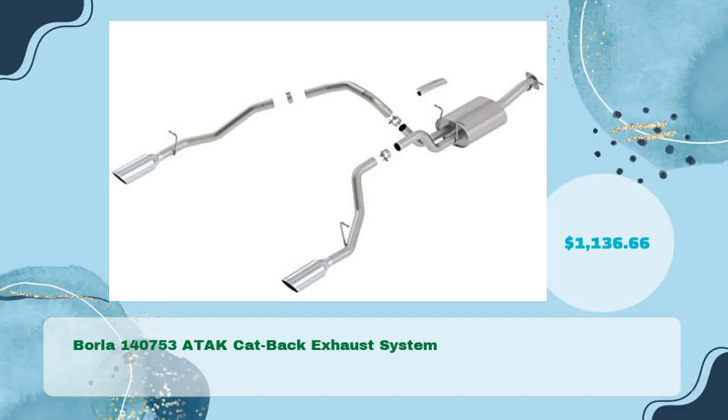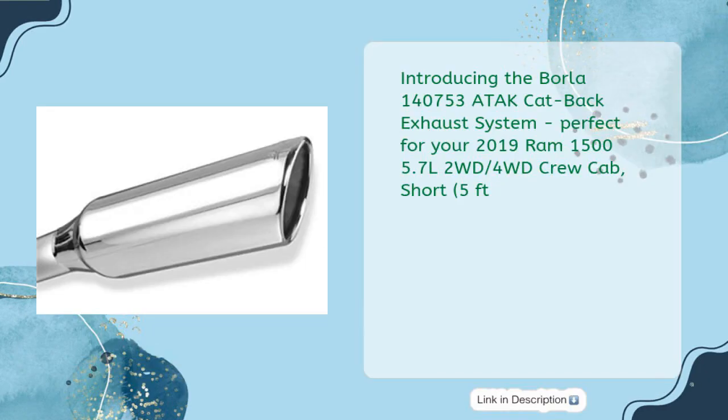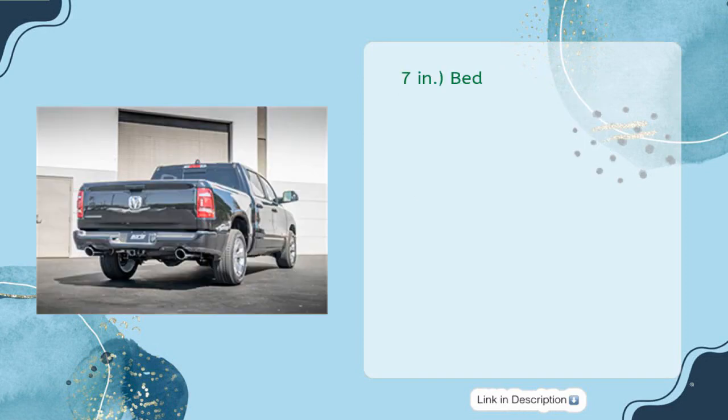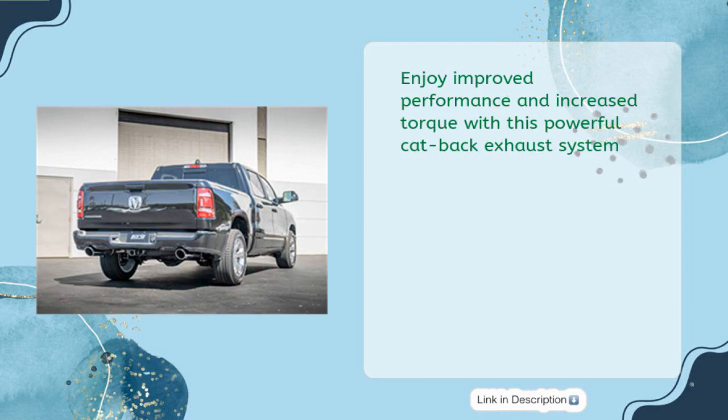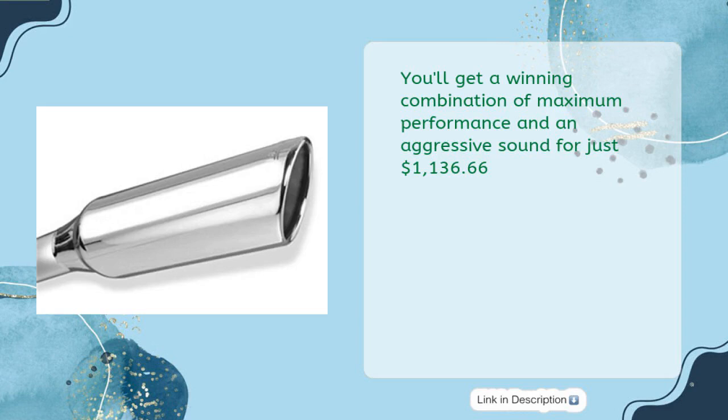Borla 140753 ATAK Cat-Back Exhaust System, in just $1136.66. Perfect for your 2019 RAM 1500 5.7L 2WD-4WD Crew Cab Short 5ft 7IN Bed. This system features a single split rear exit and single round rolled angled polished tips. Enjoy improved performance and increased torque with this powerful cat-back exhaust system — a winning combination of maximum performance and aggressive sound for just $1136.66.